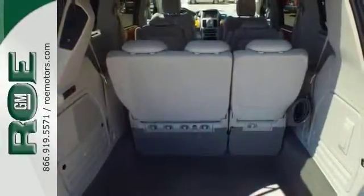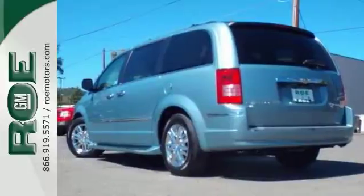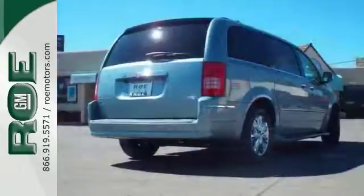And with a DVD entertainment system and privacy glass, it won't be here long. Stop in and take it for a test drive today.